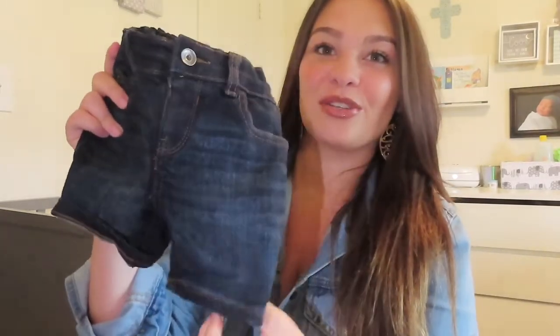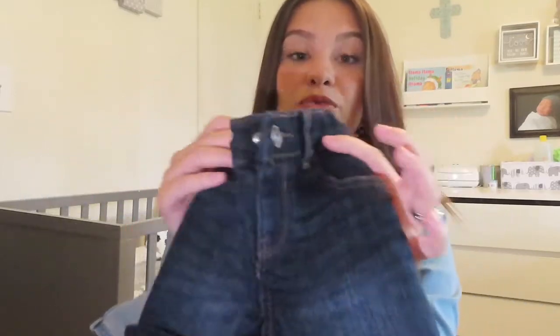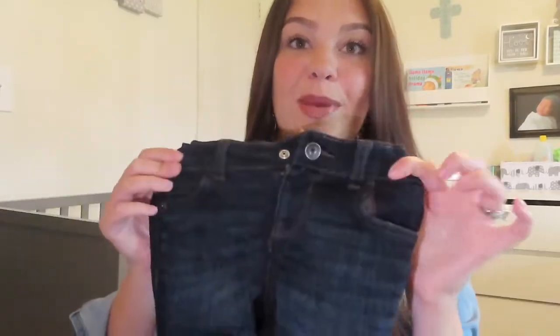The next two things are also from the Children's Place — these are his little shorts. I got two pairs of these for only $4.85. I got this pair and a light pair as well. I like these because you can adjust the waist size, so they're really small right now and once he gets bigger I'll expand it.